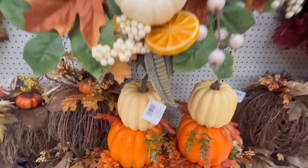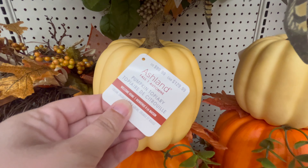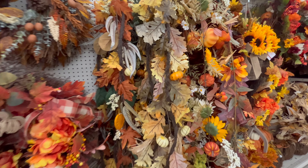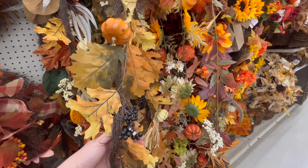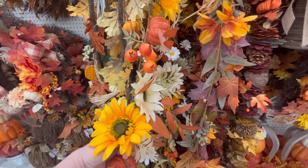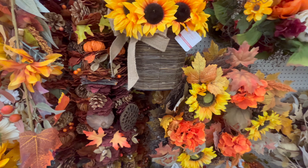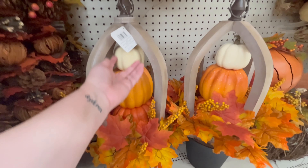There were all different types of wreaths — that one with the little orange slices in it is really fun. They also had stacked pumpkins that were really tall. This whole section is mainly all the different wreaths, and then they had so many different options for garlands — different fun accents like one with feathers, one with berries, popular sunflowers — just so many options depending on what style you're going for.